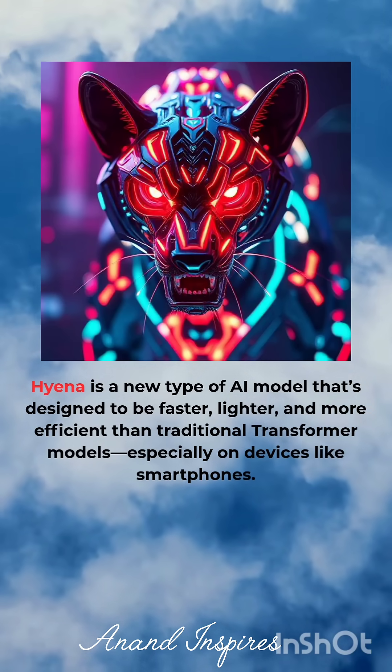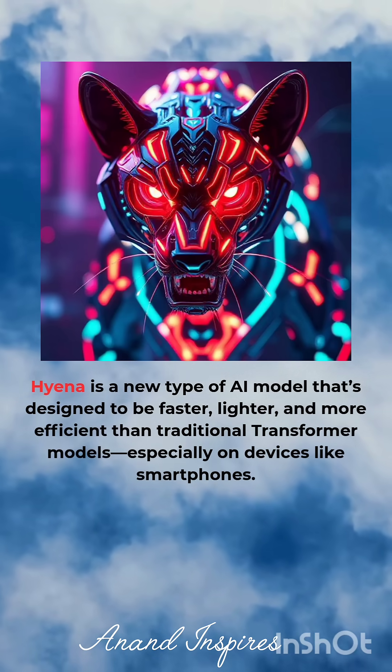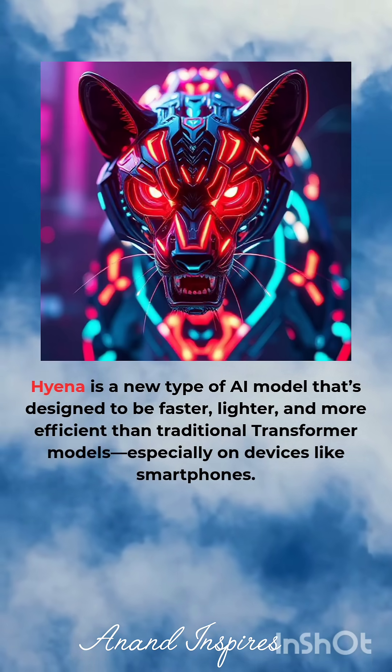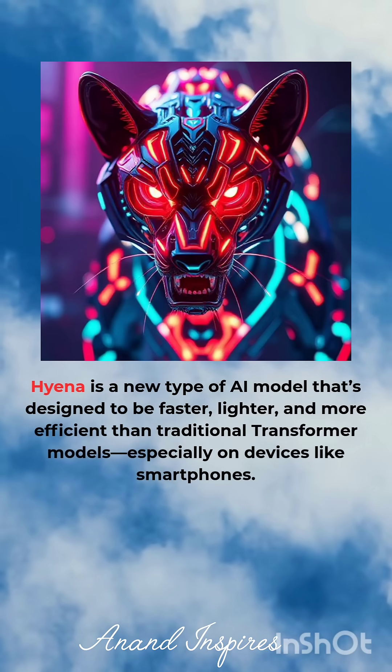Hyena is a new type of AI model designed to be faster, lighter, and more efficient than traditional transformer models, especially on devices like smartphones.